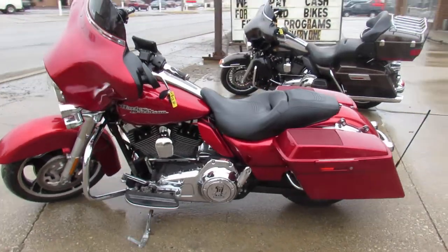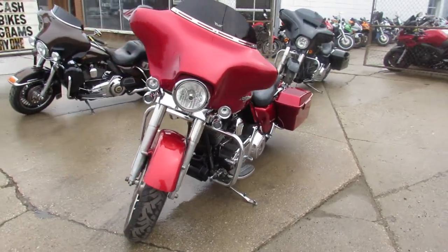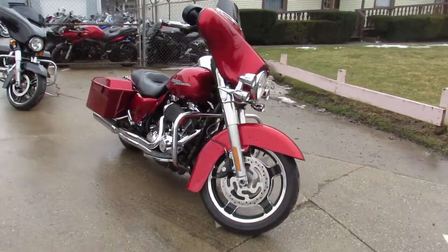Hey, what's up guys? It's Approval Powersports doing some videos. Spring's right around the corner. We've got over 450 used bikes, guarantee financing, out-of-state financing, nationwide shipping.